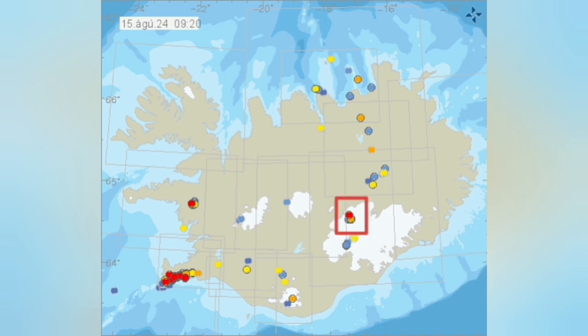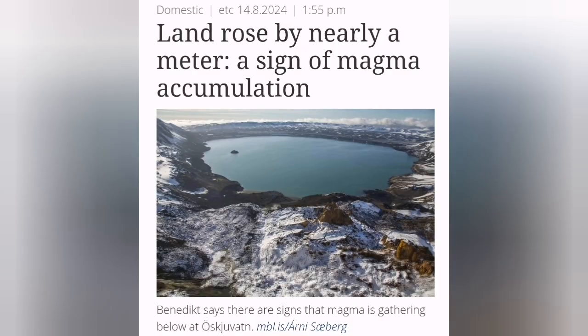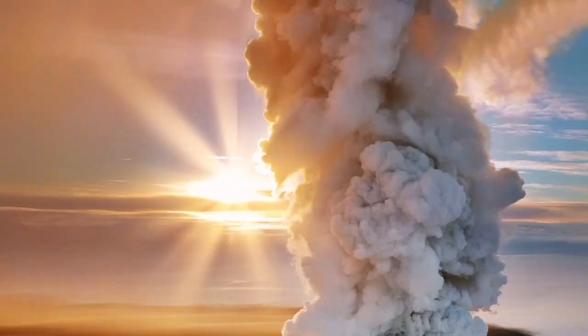It's a basaltic eruption, which is effusive — meaning that the magma in the form of molten rock comes out and then solidifies. There is a lake there. This lake is notoriously famous because in the past people, explorers — German explorers, famous for that — have disappeared into this lake. When the lake melts in the winter, we know that there is magmatic heat rising from the magma source.